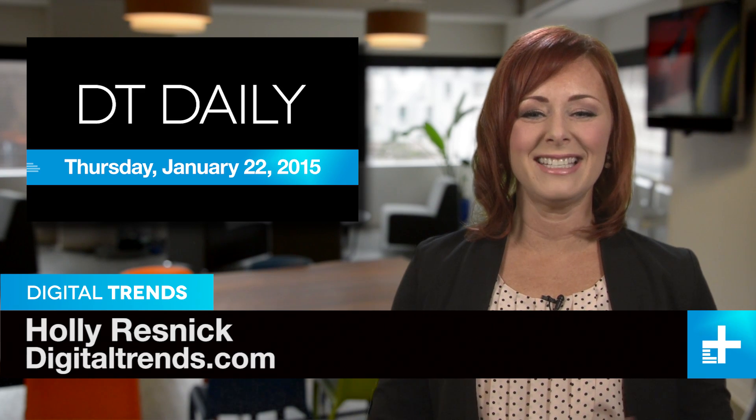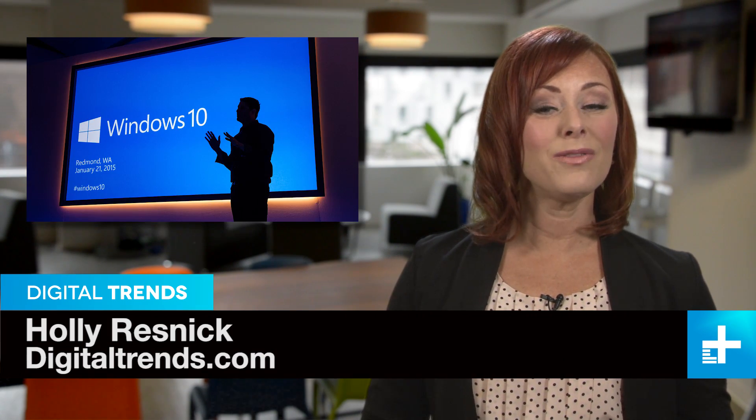I'm Holly Resnick, and welcome to DT Daily. Coming up: a quick review of the Windows 10 event, a tree that puts out power, and Microsoft takes a closer look at holograms.